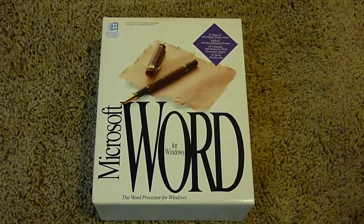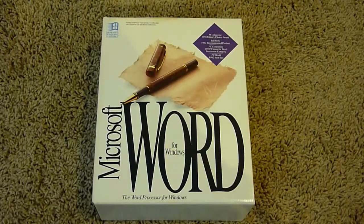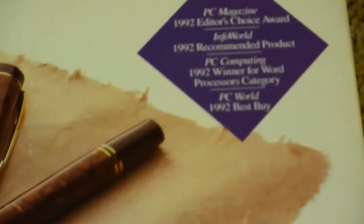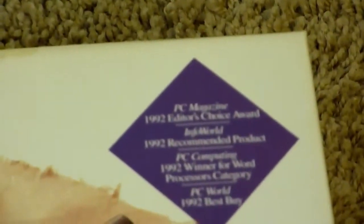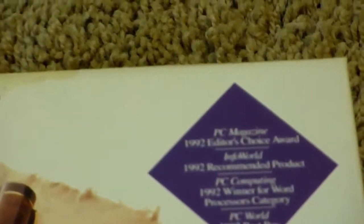The next thing is more interesting. I did a video similar to this before. This is Microsoft Word for Windows. If you guys saw my Microsoft Excel for Windows video, I'll put that link down below. This is pretty much the same — it looks exactly the same in the exact same sort of packaging, it's just Microsoft Word instead of Excel. As we can see in that little sticker up there, it says PC Magazine 1992 Editor's Choice Award. So this was from 1992, apparently.